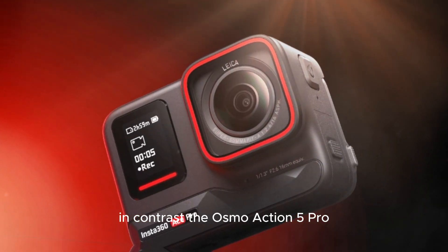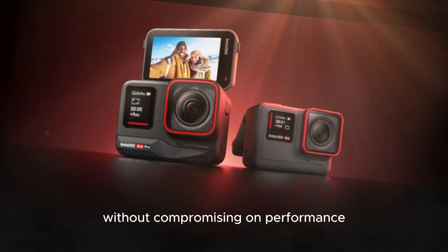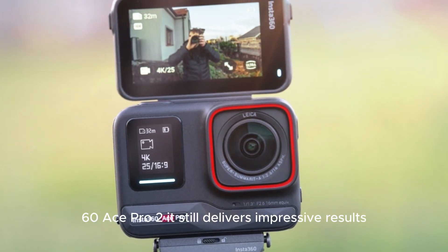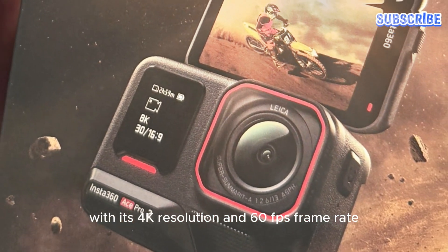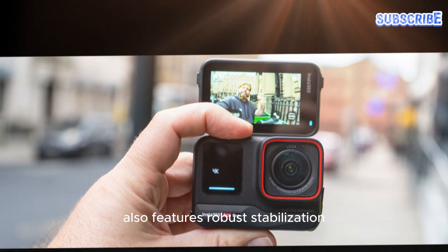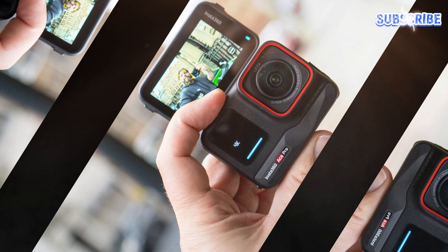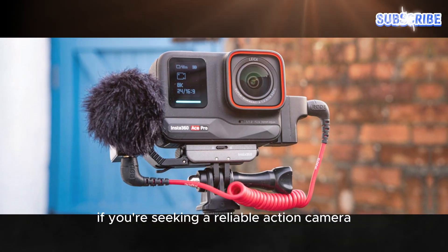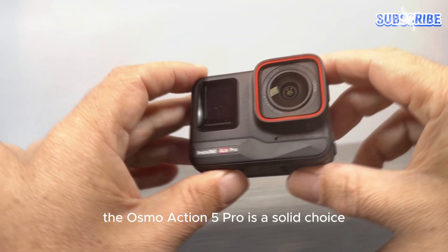In contrast, the Osmo Action 5 Pro offers a more affordable alternative without compromising on performance. While it may not match the video quality of the Insta360 Ace Pro 2, it still delivers impressive results with its 4K resolution and 60fps frame rate. The Osmo Action 5 Pro also features robust stabilization and a durable build, making it suitable for various outdoor activities and a solid choice for those who won't break the bank.